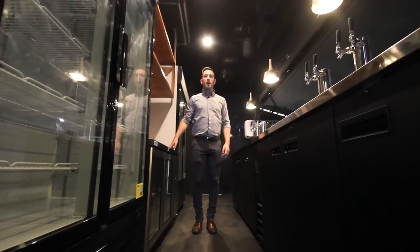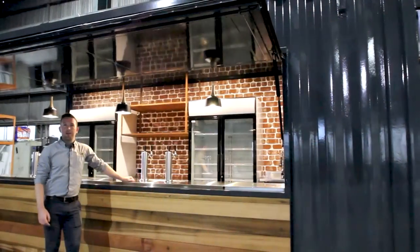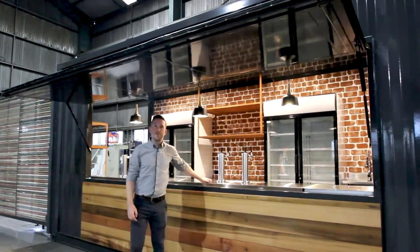In the evenings, this container bar really comes to light, not only from the feature pendant lights, but also with the warm LEDs overhead. At Port Shipping Containers, we love creating innovative products just like this one, so if you have a container project in mind, give us a call.